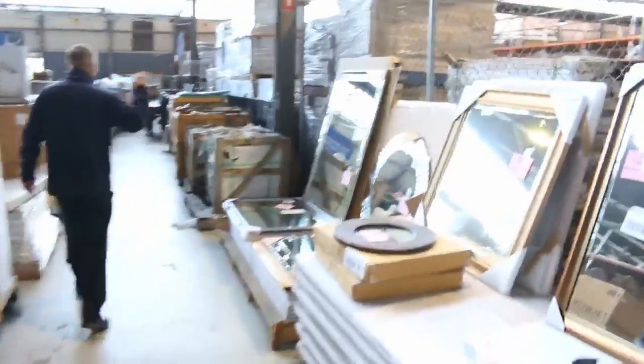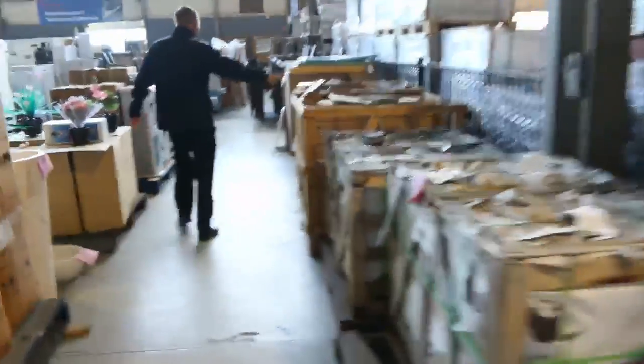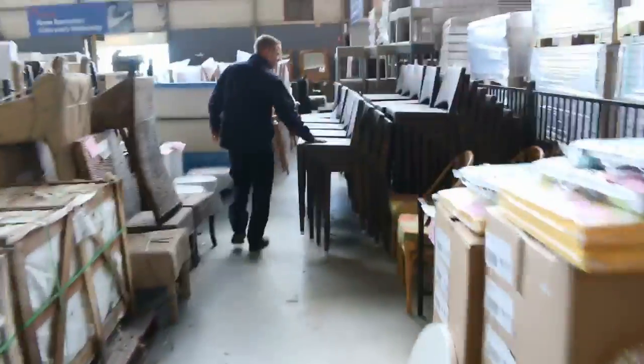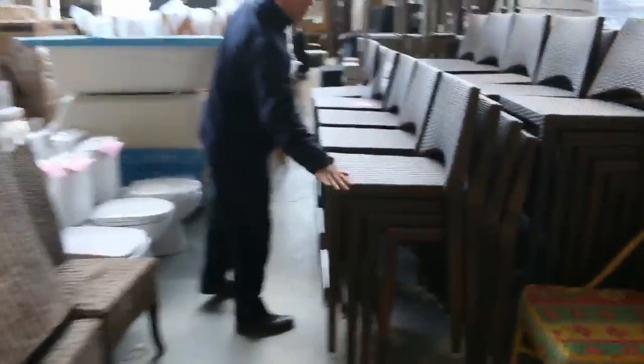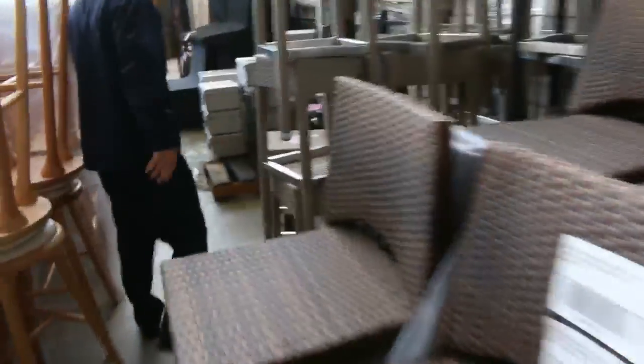Okay, shooting down the last lane now. Plenty of mirrors, heaps and heaps of mirrors there. Stack stone, bluestone pavers. More chairs, heaps more chairs here. Some very nice outdoor stools — they could be indoor or outdoor. We'll get them going unreserved, $1 a shot.